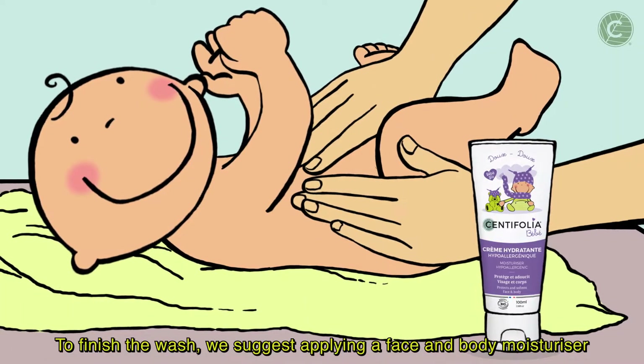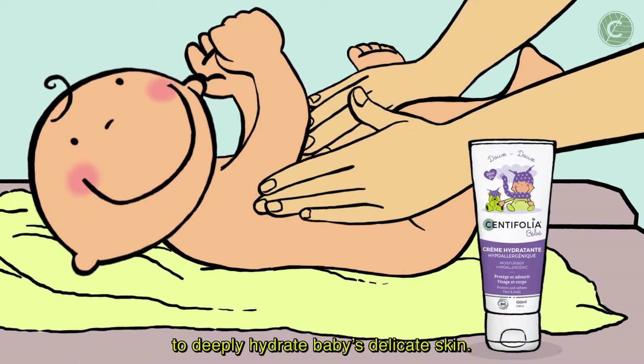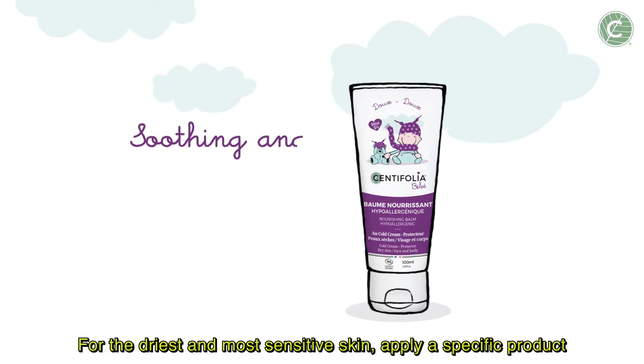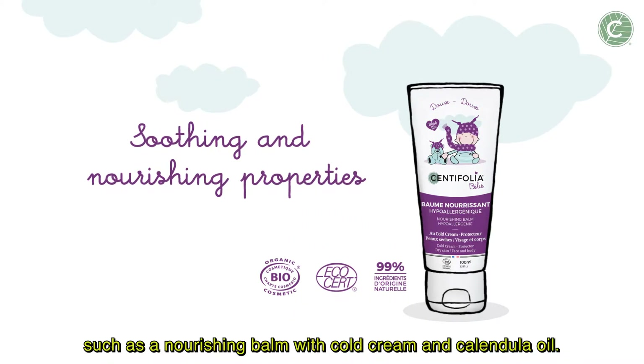To finish the wash, we suggest applying a face and body moisturizer to deeply hydrate baby's delicate skin. For the driest and most sensitive skin, apply a specific product such as a nourishing balm with cold cream and calendula oil.